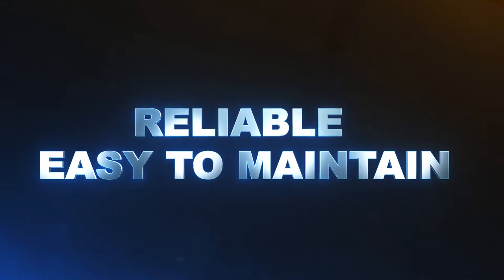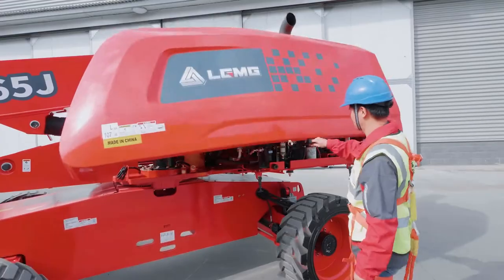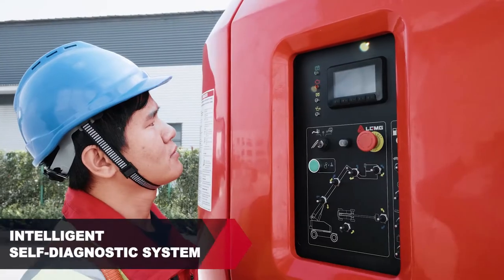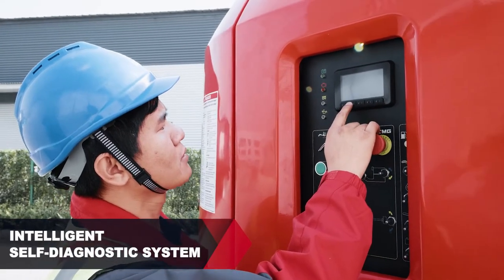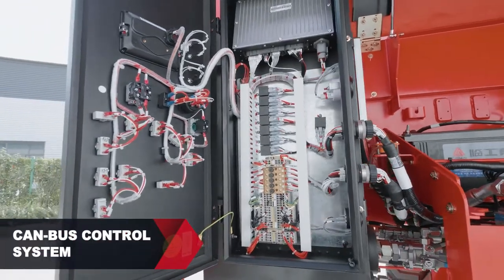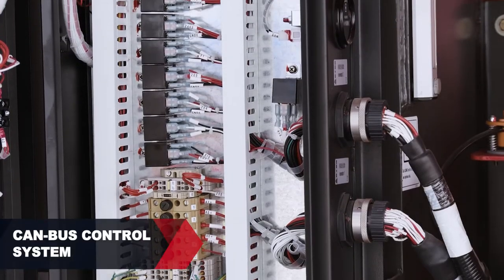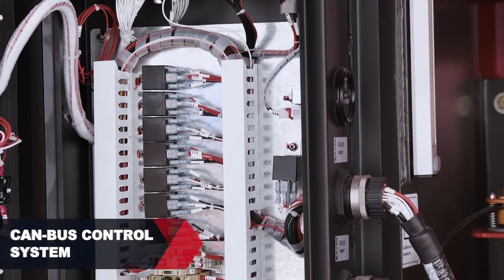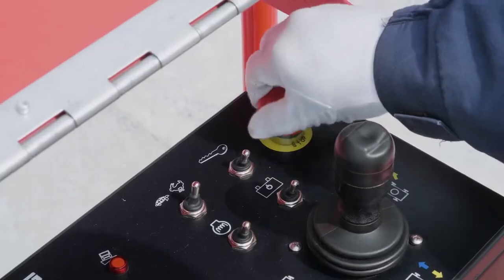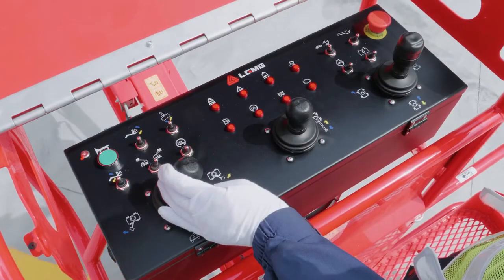Reliable and easy to maintain. A swing-out engine tray provides easy access and maintenance. An intelligent self-diagnostic system enables quick troubleshooting. The state-of-the-art CAN bus control system streamlines the wiring system and eliminates malfunction risks. The T65J shares commonality in design and parts accessories with other LGMG Boom lifts.